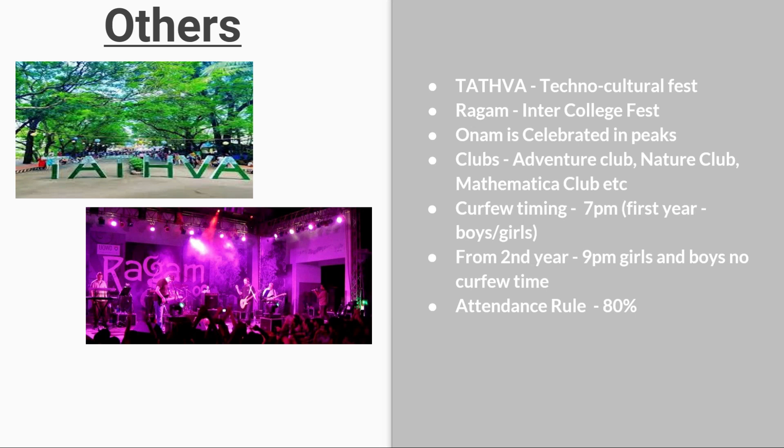Curfew timings: for first-year boys and girls, the curfew is 7 p.m. — meaning you won't be allowed outside the campus after 7 p.m. From the second year onwards, girls have a curfew of 9 p.m., while boys have no curfew from the second year onwards. A minimum attendance of 80% is required to sit for end-semester exams.